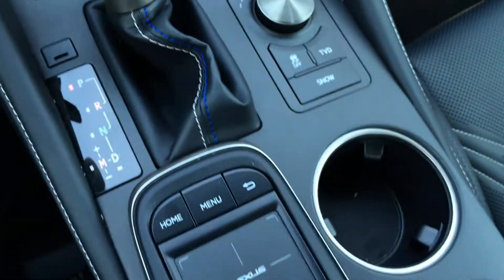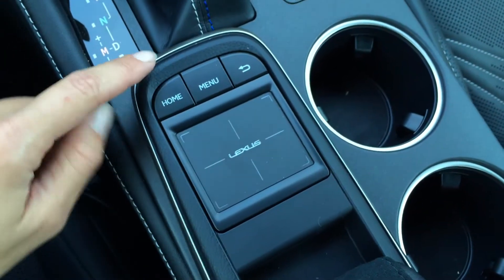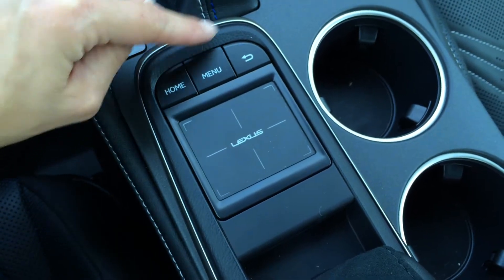There's a snow mode. The new Lexus trackpad is here, along with home menu and back shortcut buttons. There's suede material on the armrest. Underneath that you'll find your audio inputs, power outlet, and storage.